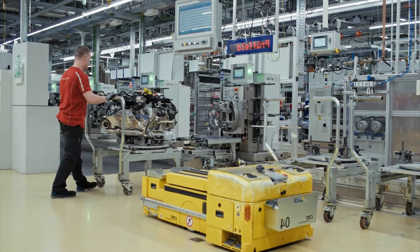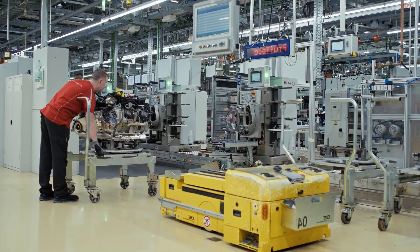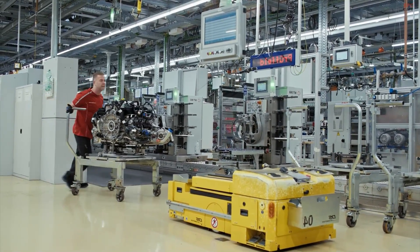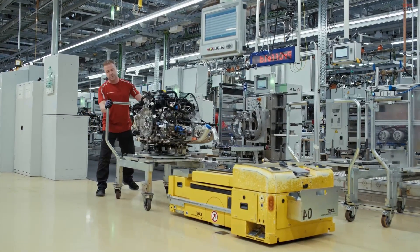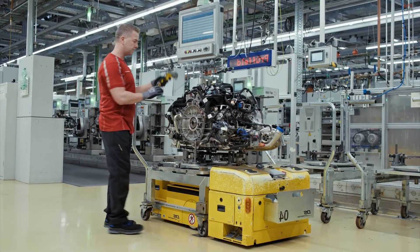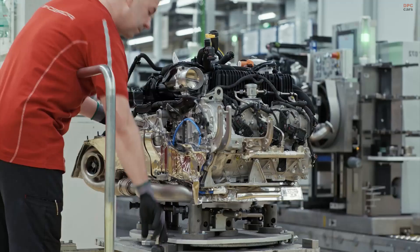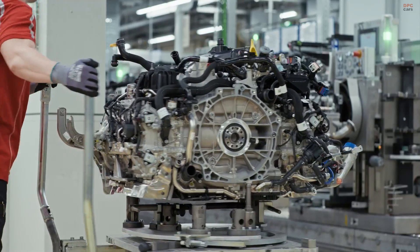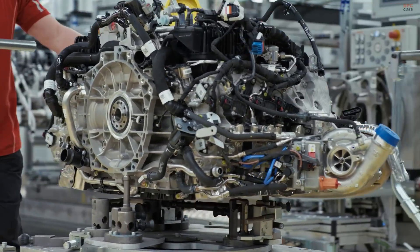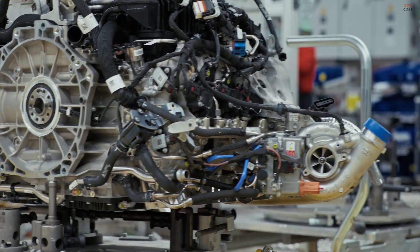The result is more than just an engine. The Porsche 911 engine represents not only power and performance, but also the hands and minds that built it. At Zuffenhausen, every flat-6 that rolls off the line is a promise — a promise that the soul of driving is still very much alive.